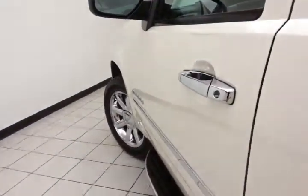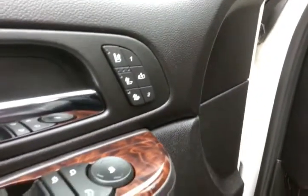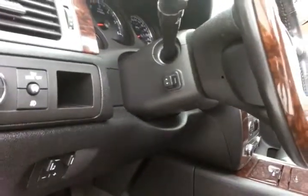This Denali has keyless entry with remote start, power windows, locks, mirrors, heated and cooled front seats to keep you comfortable no matter what time of year, memory settings for two drivers, power seat along with a power tilt wheel to put you in that perfect driving position, and a moonroof.